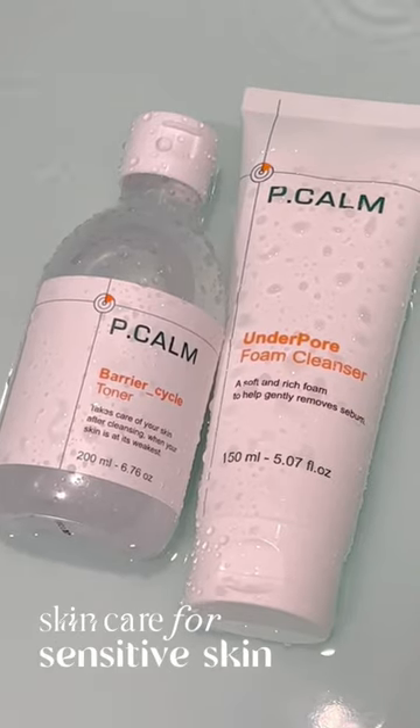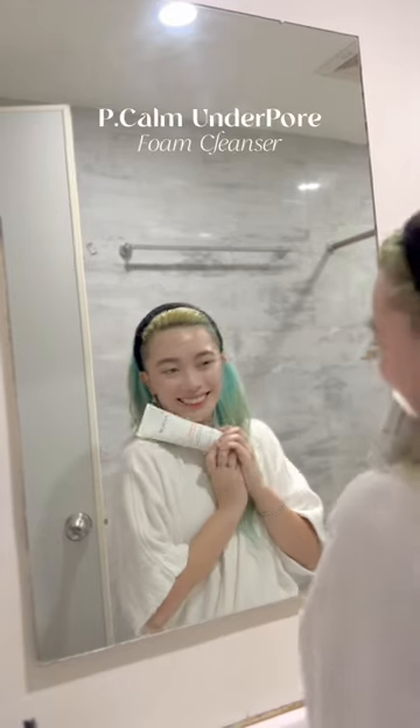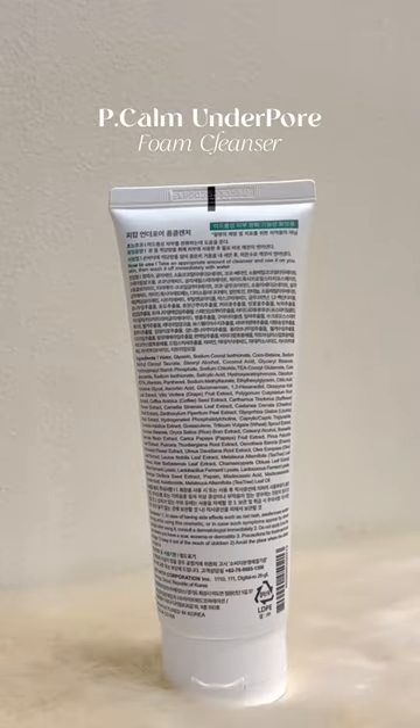So I found a skincare for sensitive skin. Hi, first off, I'm gonna start with P-Calm Underpore Foam Cleanser.